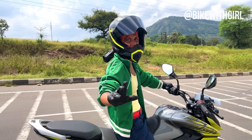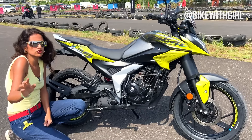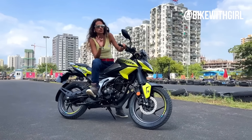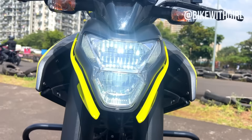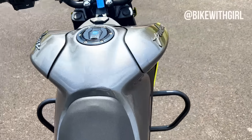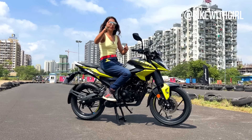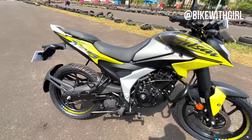This is definitely different than the other Pulsars before. If you rock up on this, I can assure you, people will look. Hi guys and welcome back to Bike with Girl. Today I am here in Pune to ride one more Pulsar that has been added to the 15 Pulsars already on sale in India. This is the new Pulsar N125.